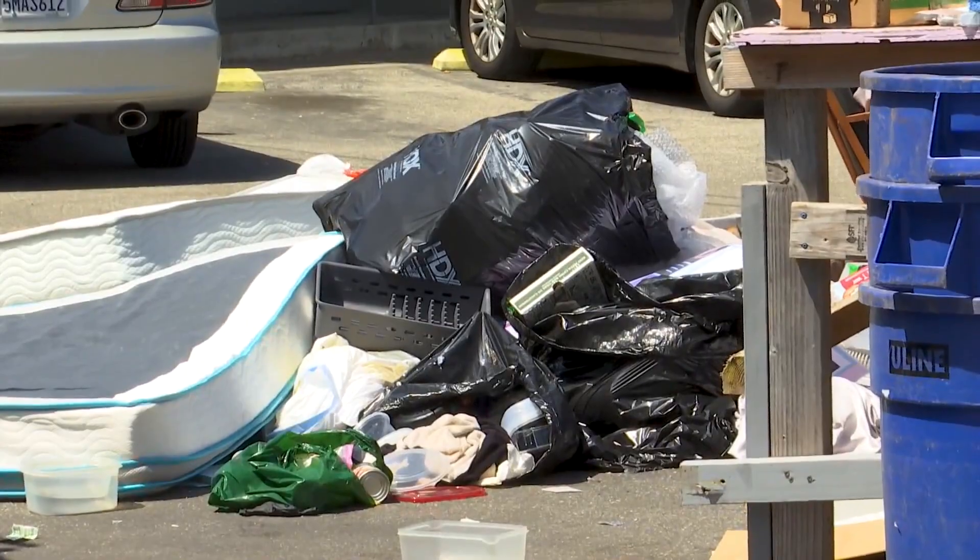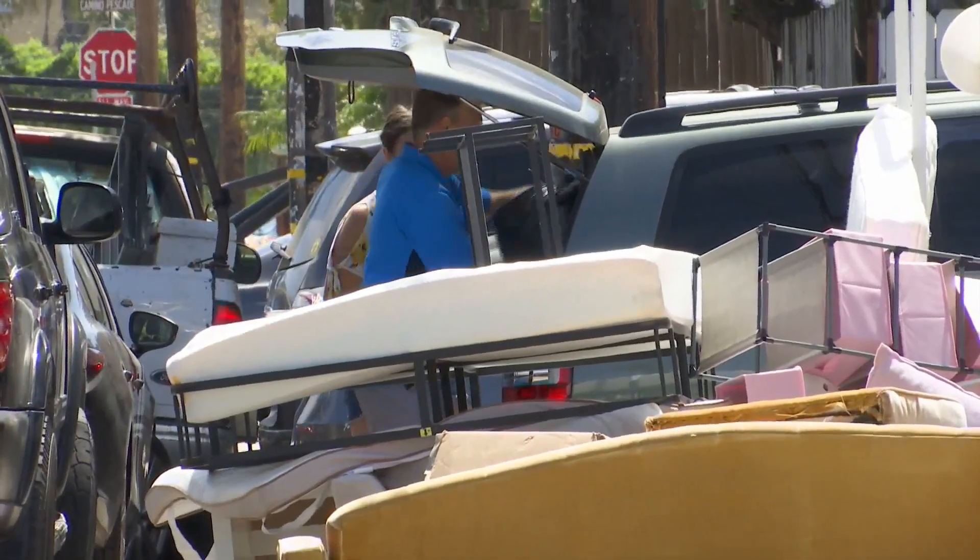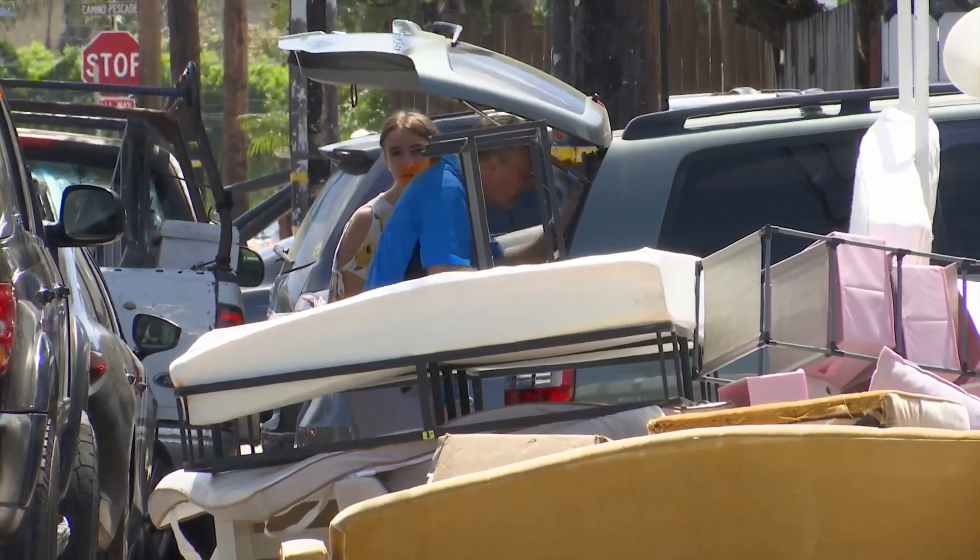Not all the streets are like this, but many are. Del Playa and Sabado Tarde are probably the really gnarly ones. You don't see anywhere near as much of a problem once you get into the more residential areas with actual houses. People tend to take a little more care, though items put out at night can end up on the street by morning, rummaged through.